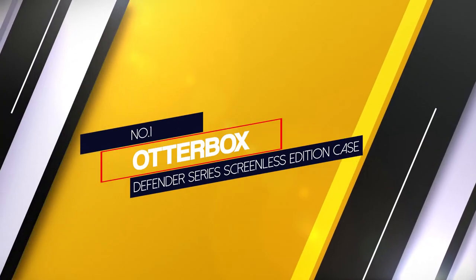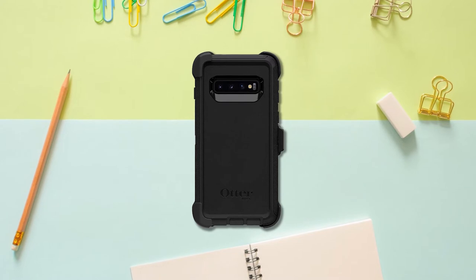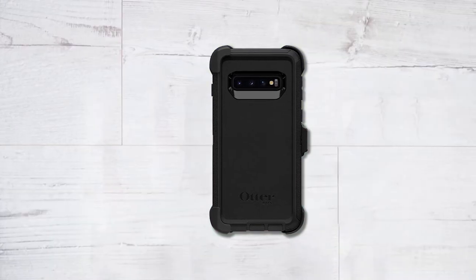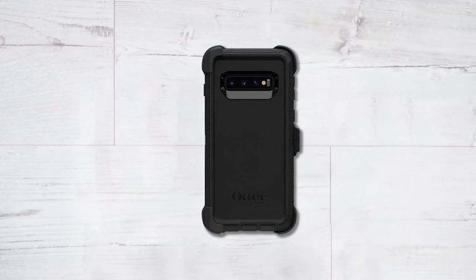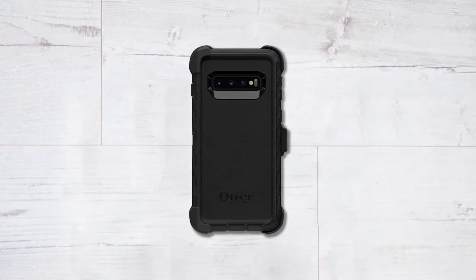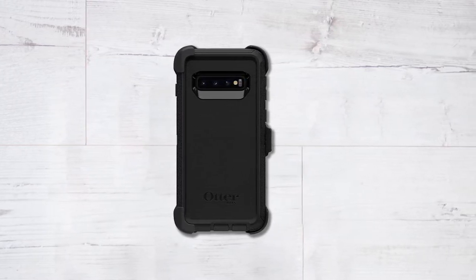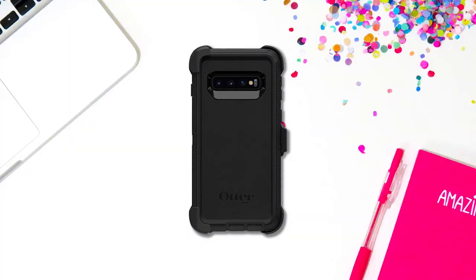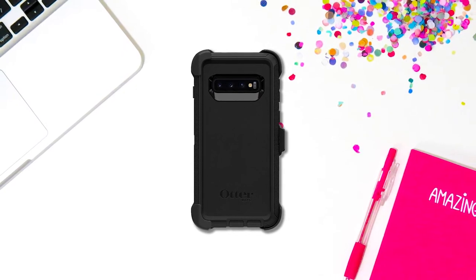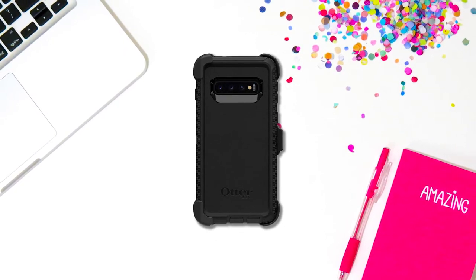Number 1 — Most Popular: OtterBox Defender Series Screenless Edition Case. OtterBox's screenless edition of its Defender range of cases is about as comprehensive as it gets. It has a good grip and its multi-layer design protects your phone from drops, dust and scratches, while the outer layer made of thick silicone and a reinforced polycarbonate inner helps to absorb impact when the phone drops or during other phone-related accidents. It also has a rubber back that protects your phone's protruding lenses when placed on a flat surface, and port covers that prevent dust and dirt from clogging your phone's ports and jacks.